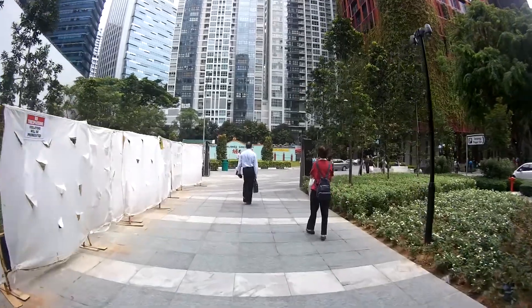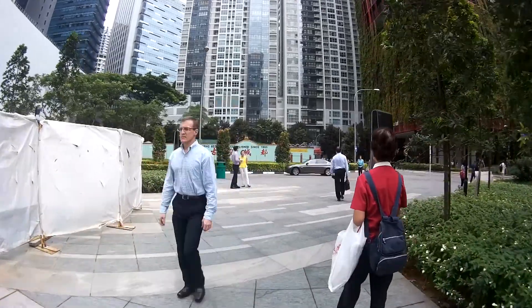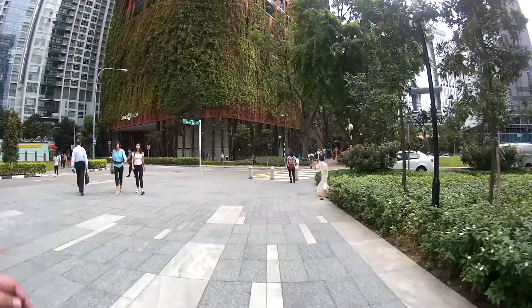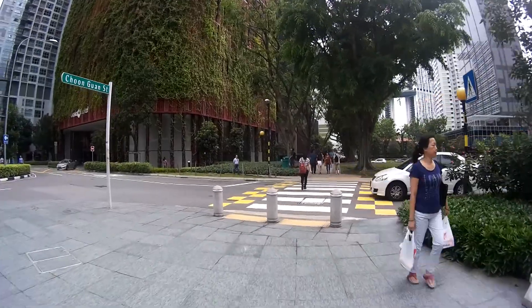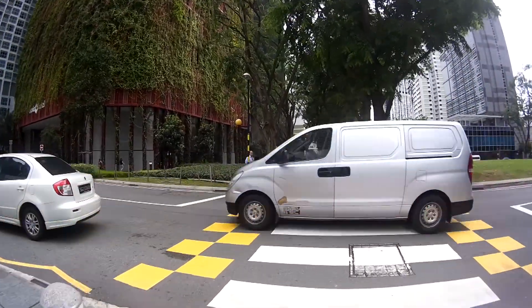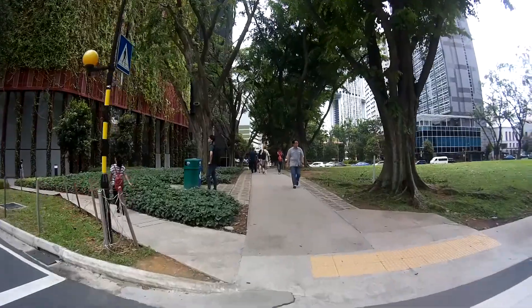In front of you is the Icon Apartments. Over here you turn right, and in front of you there's a pedestrian crossing — you're going to take this crossing. To your left here is a hotel called Oasia. It has a very natural look because they have vegetation going along the side of the building.